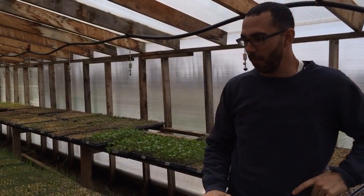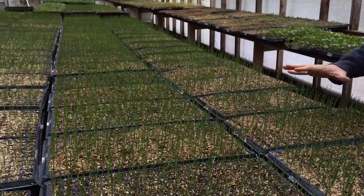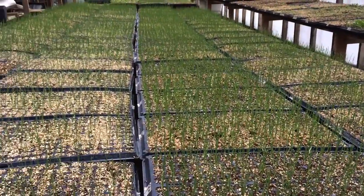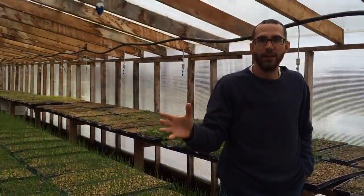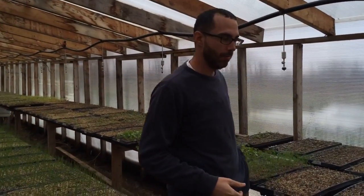So we've got a whole bunch of onions this year. This is the whole onion flat area. We've got some really cool new varieties we're trying this year. Rosa de Milano is a Spanish sweet onion, as well as all the old favorites that we normally do.